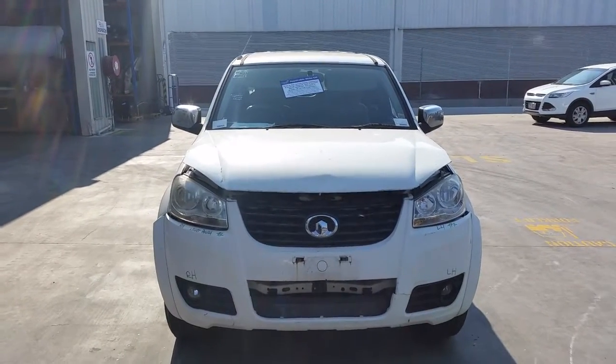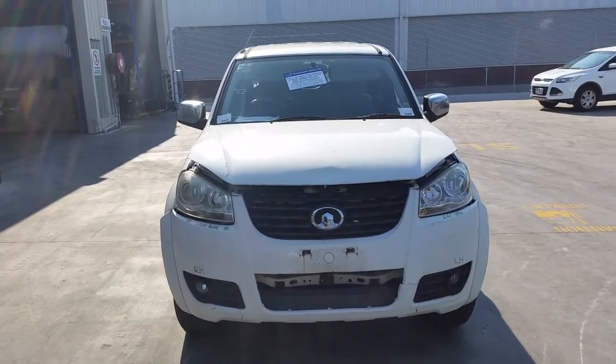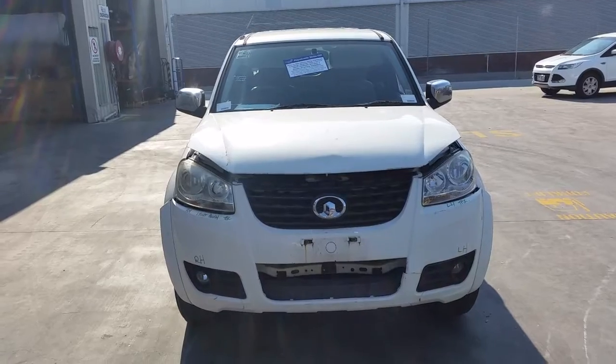This shape runs from the 4th month 2011 through to the 1st month 2015. It has a 4G69 2.4 litre 4 cylinder petrol engine backed by a 5 speed manual rear wheel drive transmission.